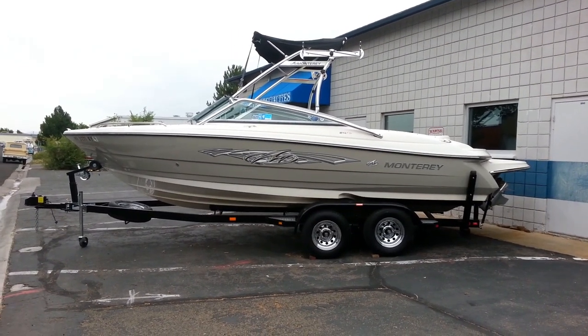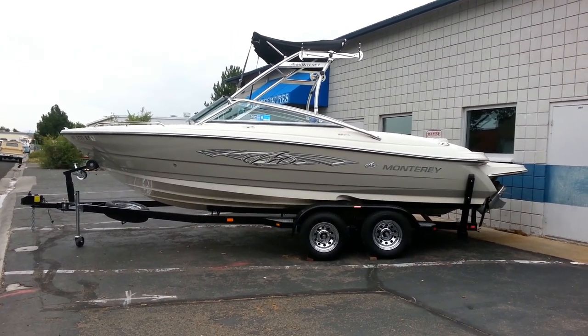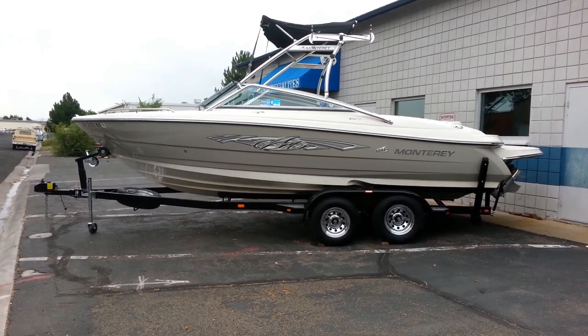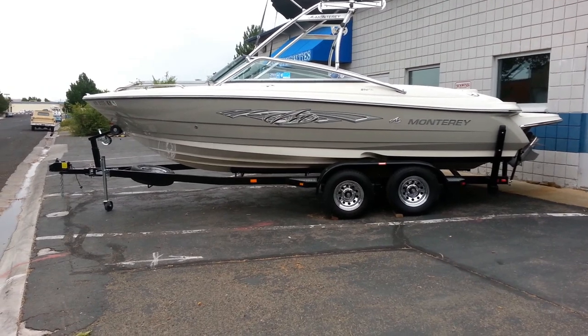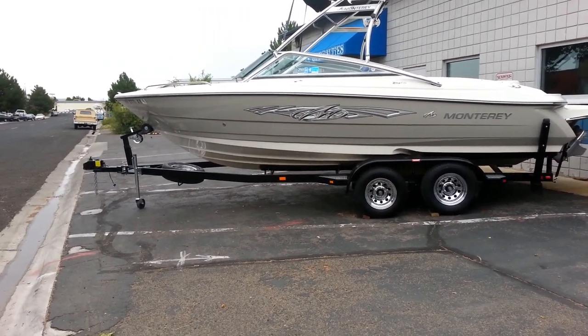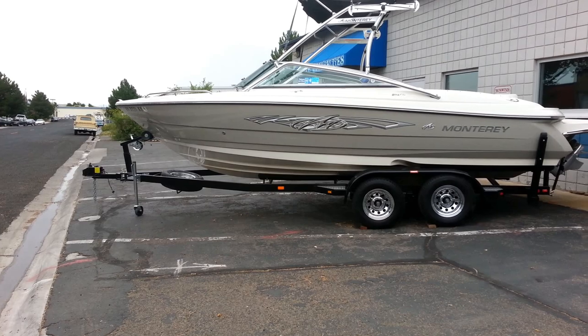This is a 2008 Monterey 214 FS sitting on a tandem axle trailer. It's got chrome wheels, brakes on each axle, trailer load guides, a spare tire and carrier, and a detachable tongue.